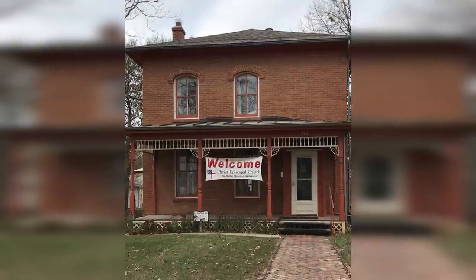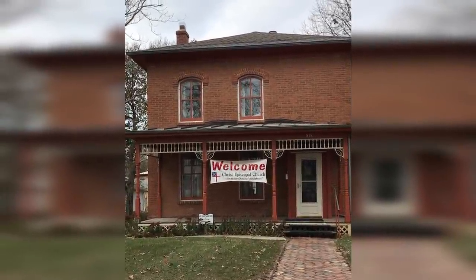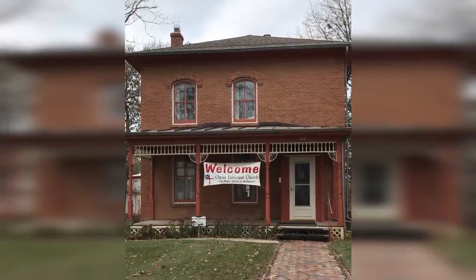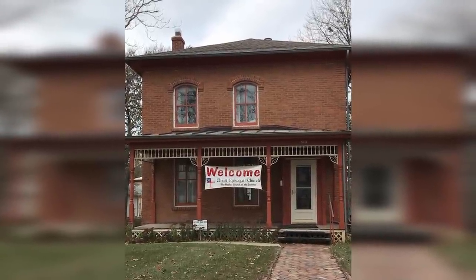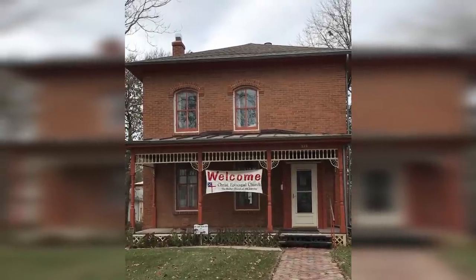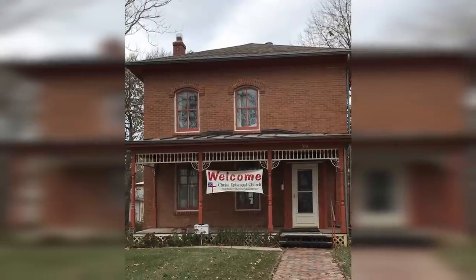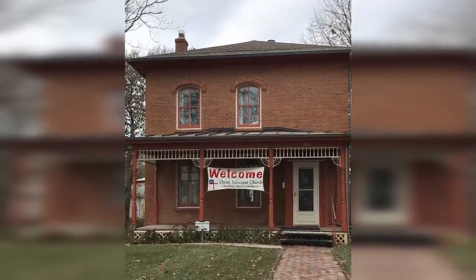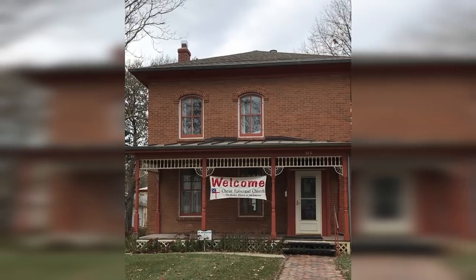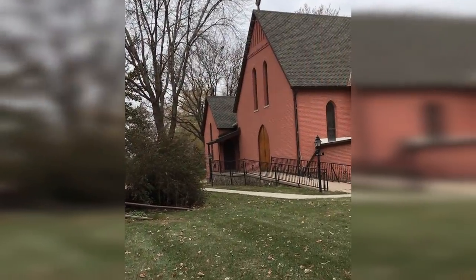I'm at the Grant Marsh House in Yankton, South Dakota. Grant Marsh is considered by many to be the greatest riverboat captain in American history. He was best known for piloting the Far West. The house was built in 1877. I got permission from the Christ Episcopal Church, which is the mother church in the Dakotas, to dig up the backyard. There's a lot of history in this town.